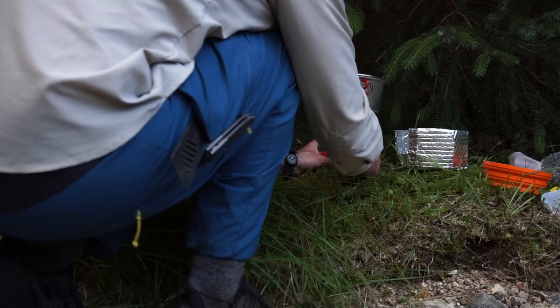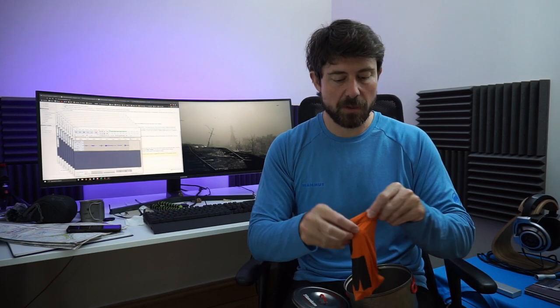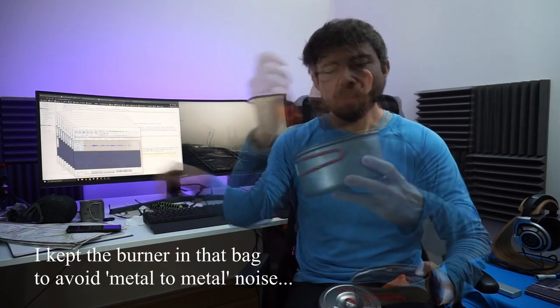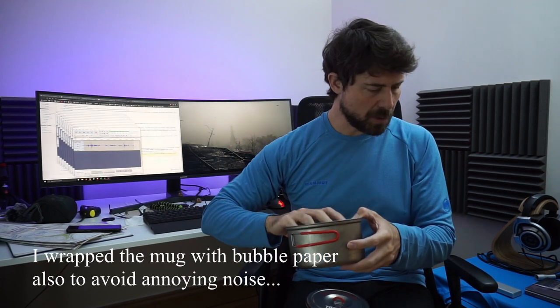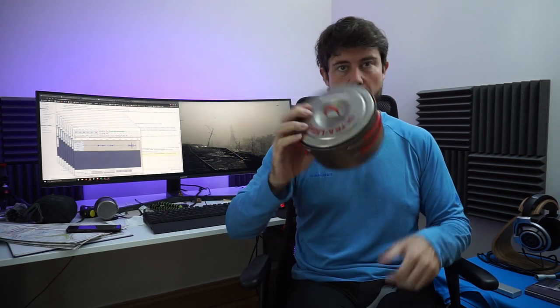The MSR Pocket Rocket stove — the igniter worked every single time, first press, every time. Fantastic. I also brought matches as backup. The pot has fold-out handles and a lid. I pack the Pocket Rocket inside the pot along with the matches and the bowl also fits in there. Everything packs very neatly.